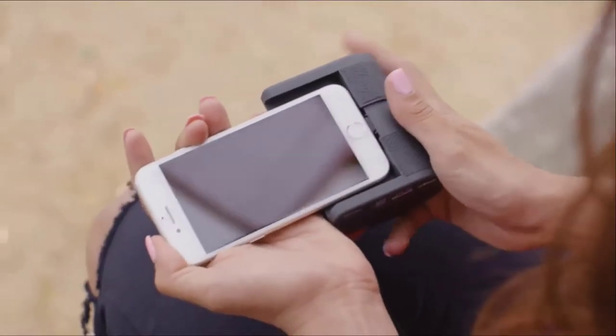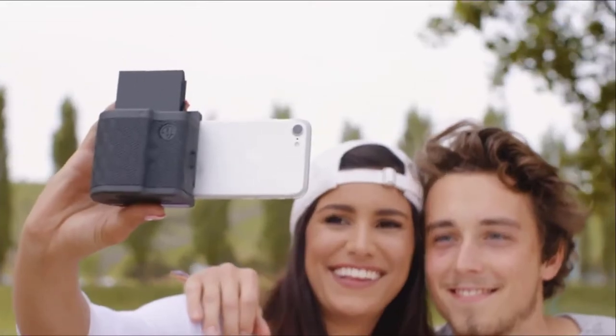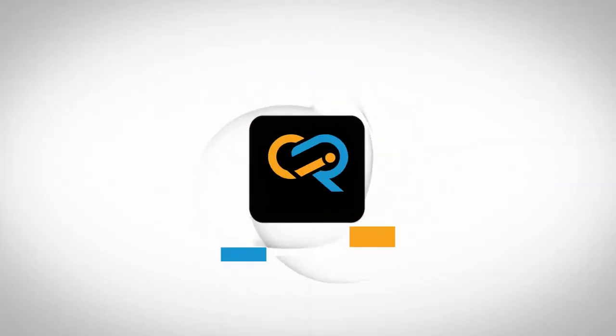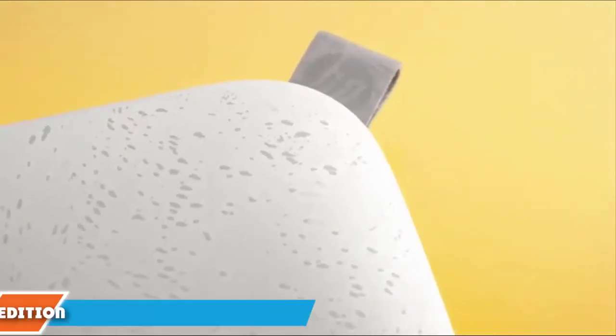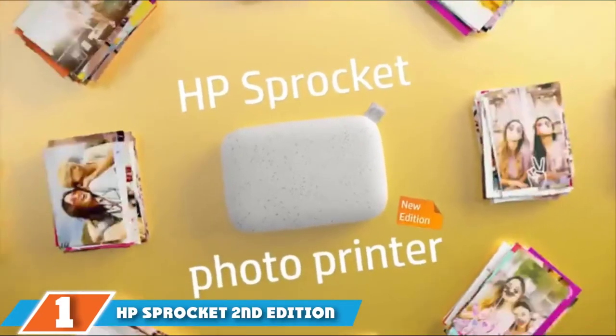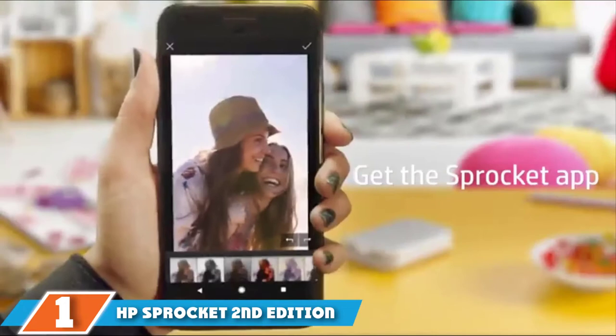So, without further ado, let's get started! The number 1 position is dominated by the HP Sprocket 2nd Edition.